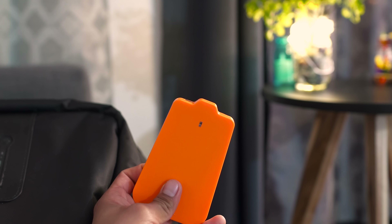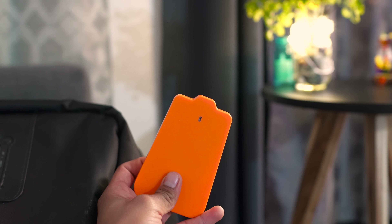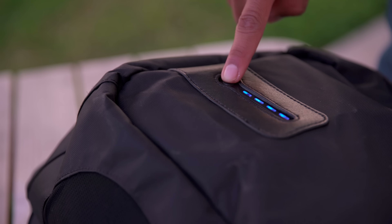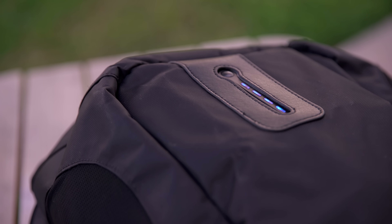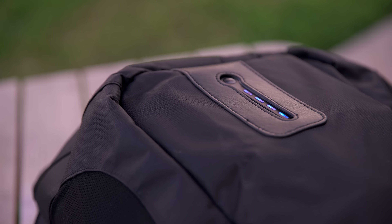This is what's unique about the backpack — it features a 7000 milliamp hour battery to keep your devices juiced up. On the front there is a button that lights up telling you how much battery life you have on the external battery that's included inside the backpack.